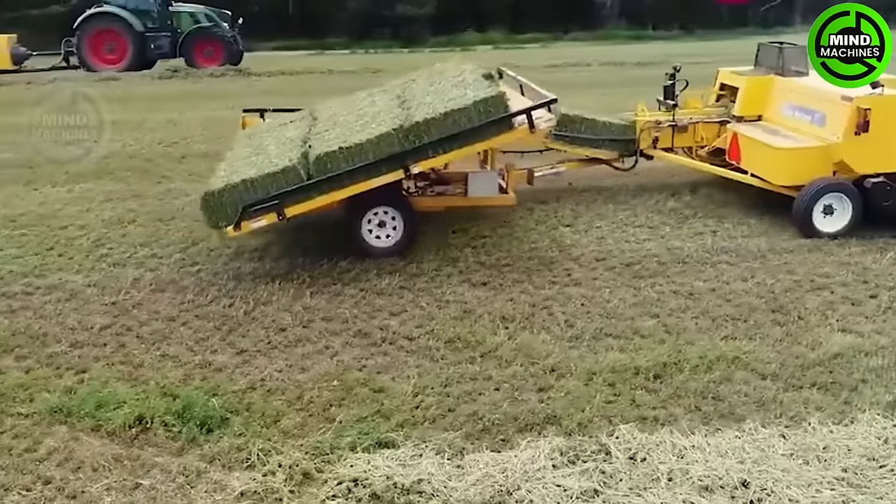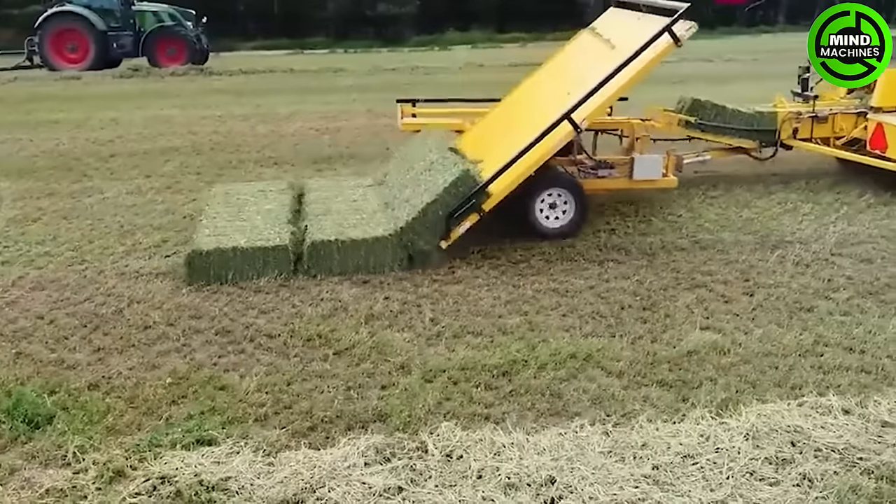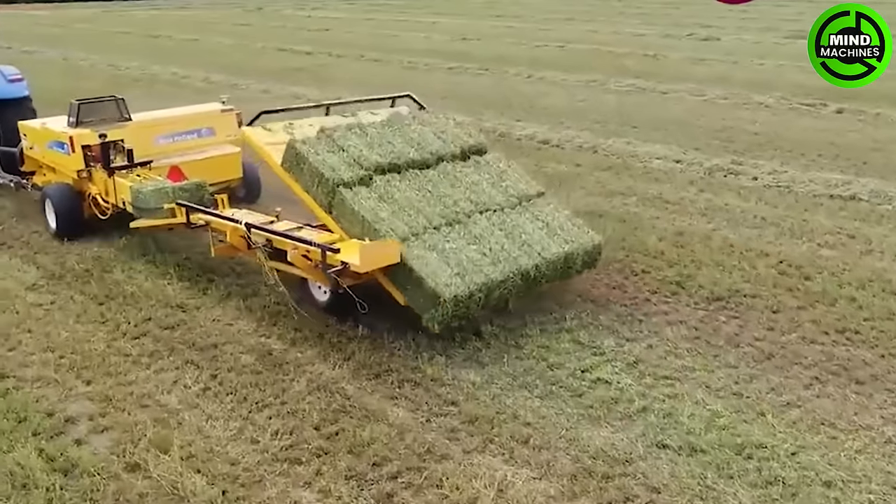This machine is incredibly fast and efficient, ensuring no blades are left behind. It's a remarkable piece of equipment.